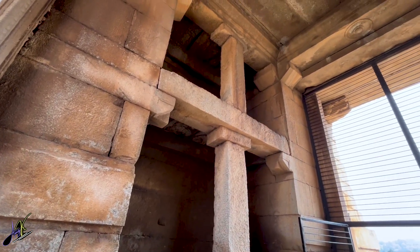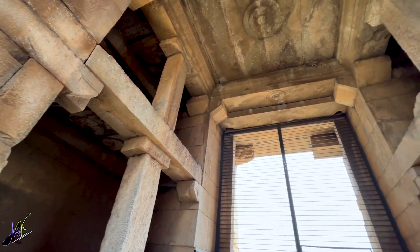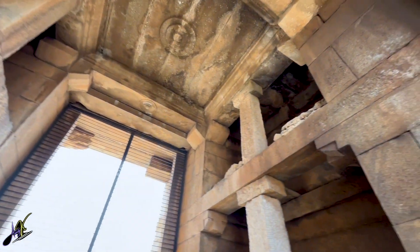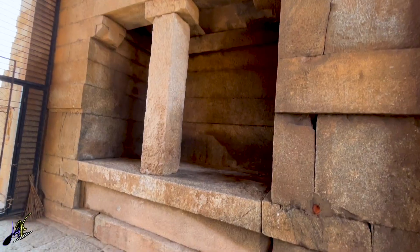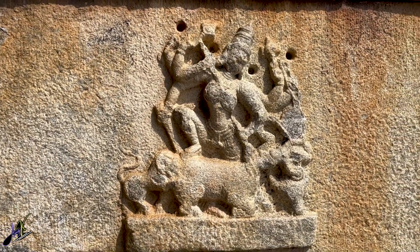In this video, we will see Virupaksha Temple, Lakshmi the Elephant, Monolithic Bull and Hazarama Temple. So let's gather some snacks and get ready for this video.